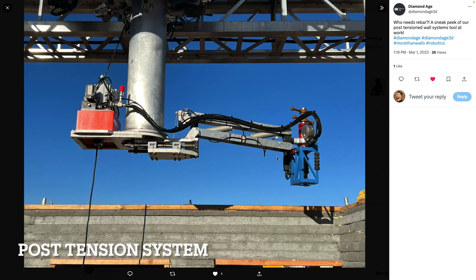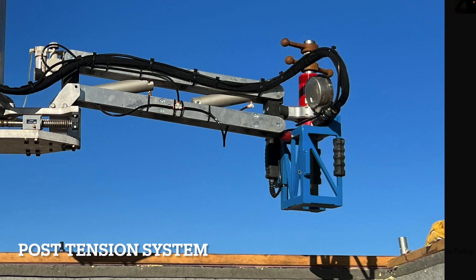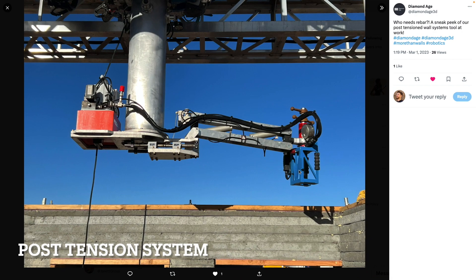Although we did see a rebar placing robot in another post, DiamondAge said, 'Who needs rebar when you have post-tensioning?' And this is their post-tensioning system. You can see some strings or wires — they may be electric wires or the post-tensioning wire itself. This is really interesting because printed concrete has very little strength in tension, and an automated post-tensioning system really improves the use case of the technology.